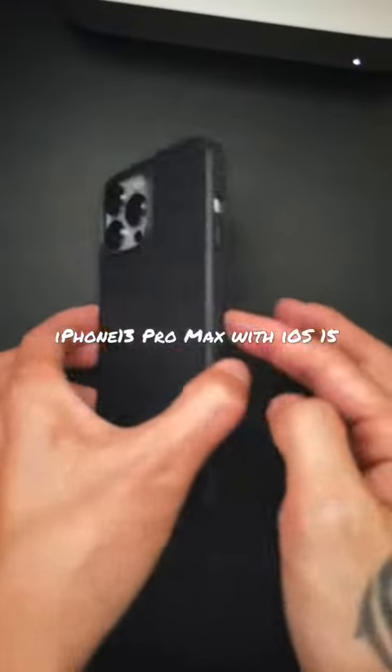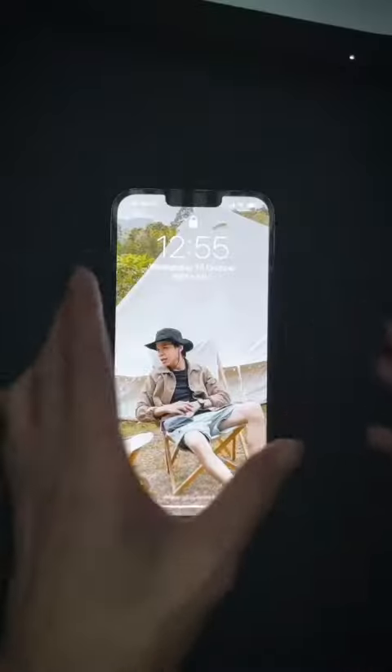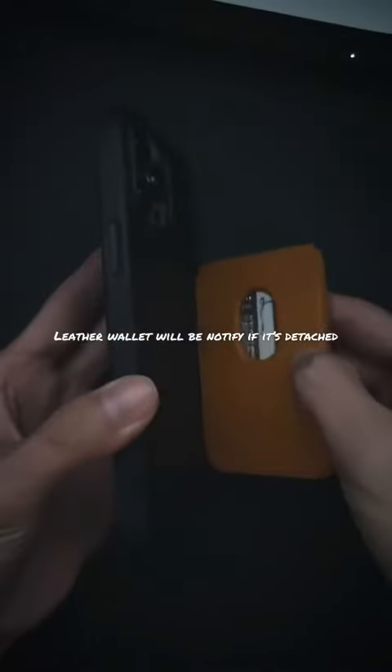iPhone 13 Pro Max with iOS 15. The leather wallet will be notified if it's detached.